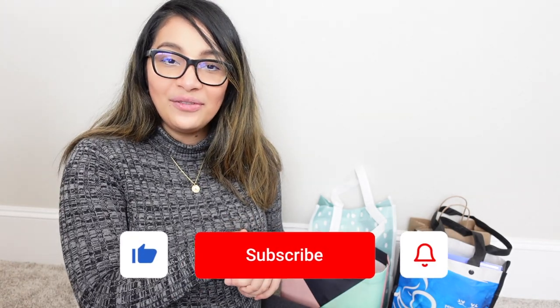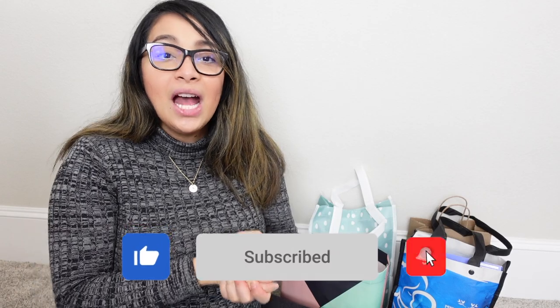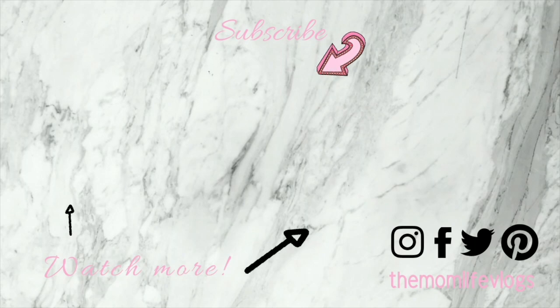So there you have it — all the free baby stuff and sample boxes that I got. If you know of other free stuff I didn't mention, please let me know in the comments below so we can help other mamas find more free baby stuff. If you found this video helpful, please give it a thumbs up and don't forget to subscribe for more motherhood videos.